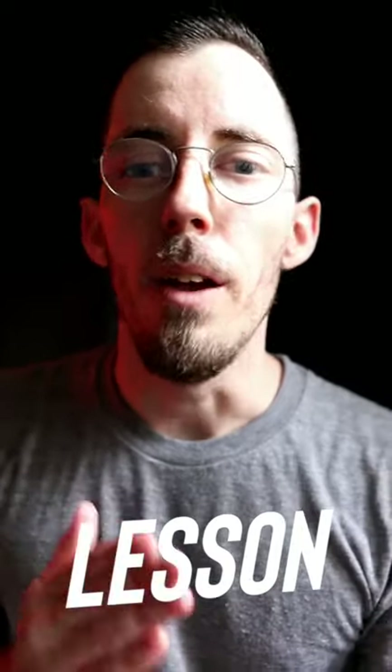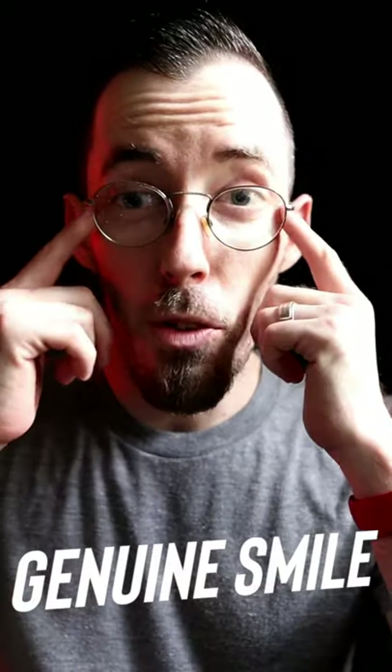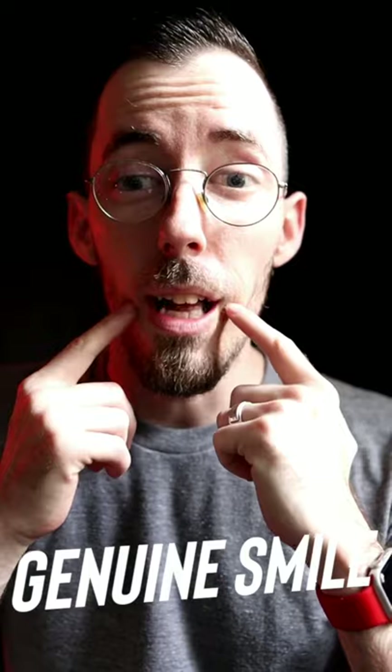Our lesson here is: if you want to seem approachable, you've got to employ a genuine smile. Genuine smiles get the eyes involved as well as your mouth. That's super important if you're trying to be more approachable in a social situation. It's good to be on the lookout for fake smiles, but also make sure that you're not giving a fake smile as well.